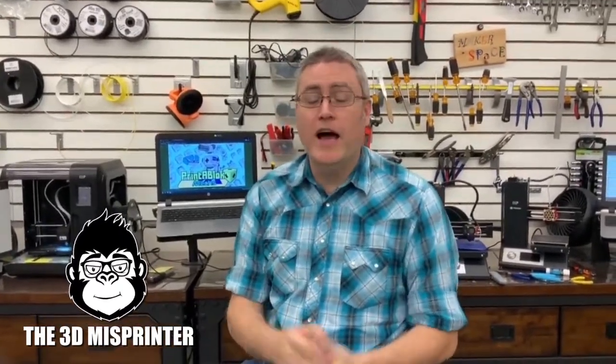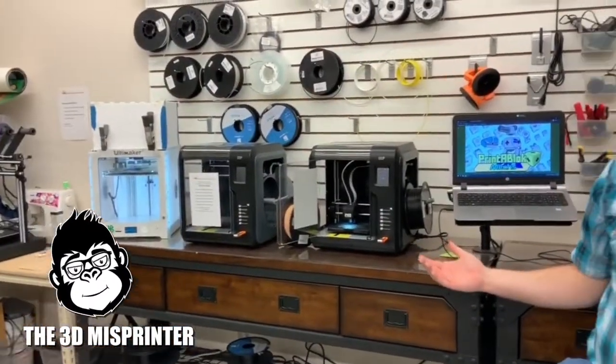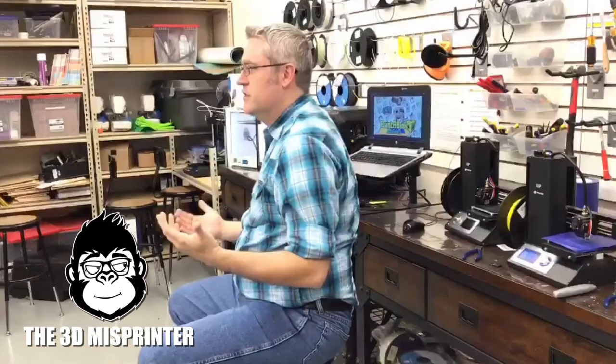Hey everybody, it's Joe and I am here with the 3D Misprinter, talking about 3D printing. He came up to Utah — actually he's down in Vegas so it wasn't too bad a trip. Thank you for coming up. What do you think of the place? It's absolutely gorgeous, and this makerspace is even cooler. The library systems down here are dedicated to bringing making to the community.